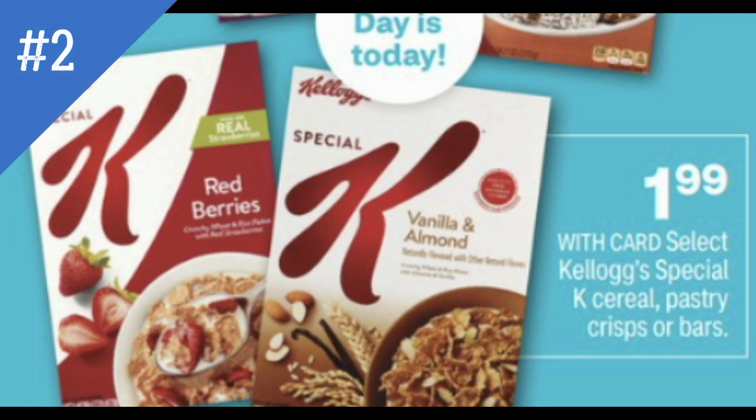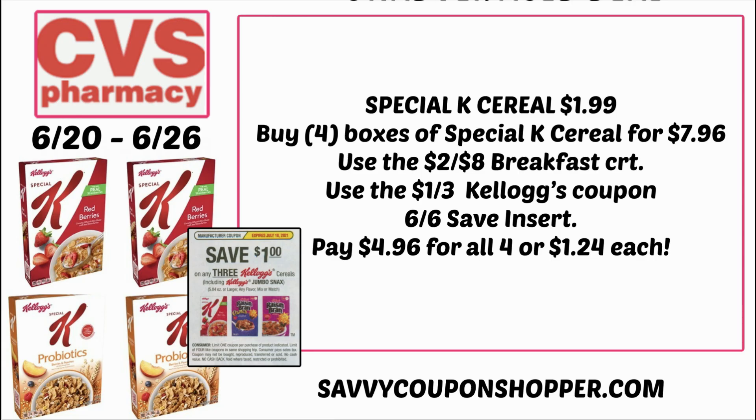Special K cereal, pastry crisps, and bars are all $1.99 — a stock-up price. Grab four boxes for $7.96. If you have the two off eight breakfast cereal CRT, use it with this deal. There's also a dollar off three coupon in the 6/6 Save insert, bringing your total down to $4.96 for all four boxes — just $1.24 each. Whenever I see a stock-up price like this, even if it's not free, it's a great time to buy.